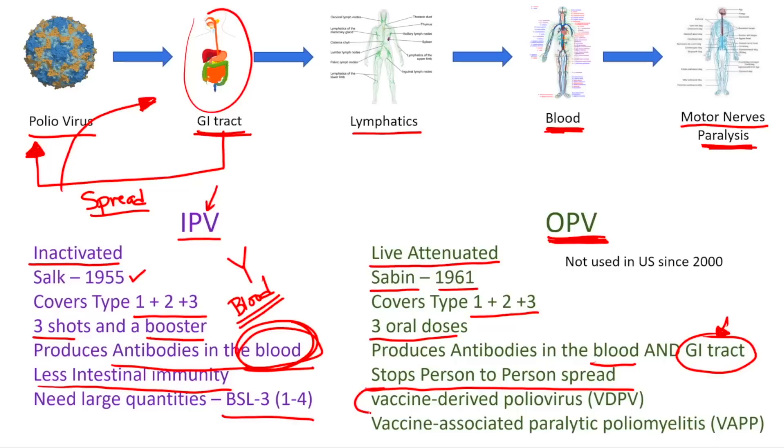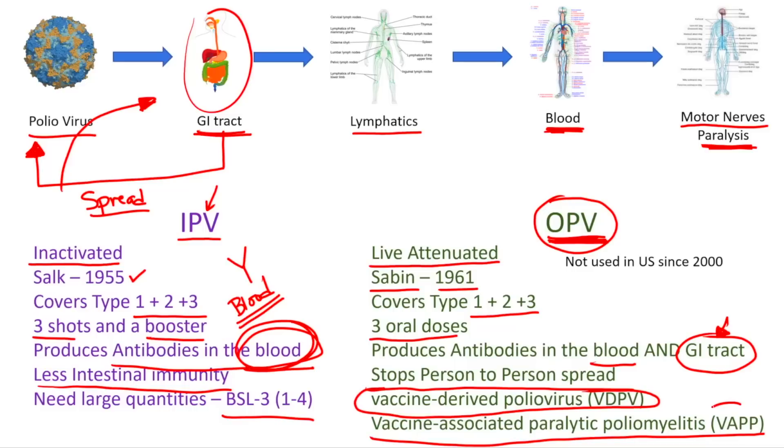Here's the issue we need to discuss: vaccine-derived poliovirus. With OPV, because it's live, it goes inside the person, and because of mutation rates — very common for single-stranded RNA viruses with no proofreading mechanism — it can mutate back into a virulent form and actually cause polio. This is a concern, and it can cause vaccine-associated paralytic poliomyelitis, or VAPP, where the person actually develops paralysis as a result of getting the OPV vaccine.